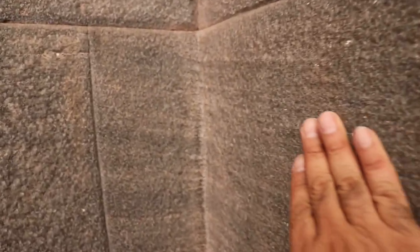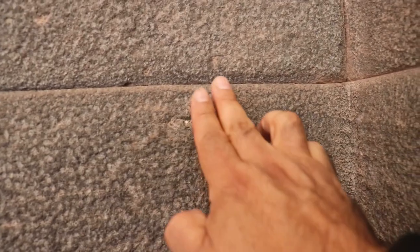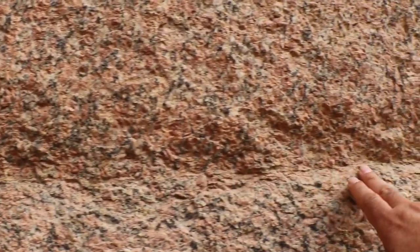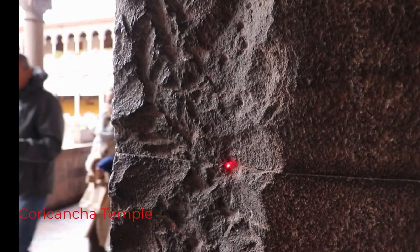At the Coricancha temple, the big difference is that the Santo Domingo church was built on top of it, so there's no damage from erosion like you can see at the Valley Temple. There is another similarity: you practically can't see the line that divides each stone block at the Valley Temple — it's unbelievable.